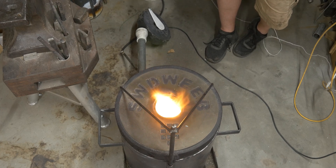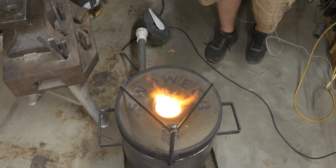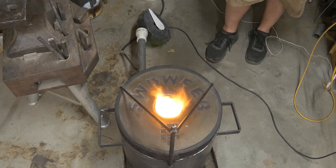It just works great. It's simple to light, it's simple to run. I'll go ahead and fill this thing up with some metal, we'll melt some metal. I can tell you how long it takes and we can do a pour.